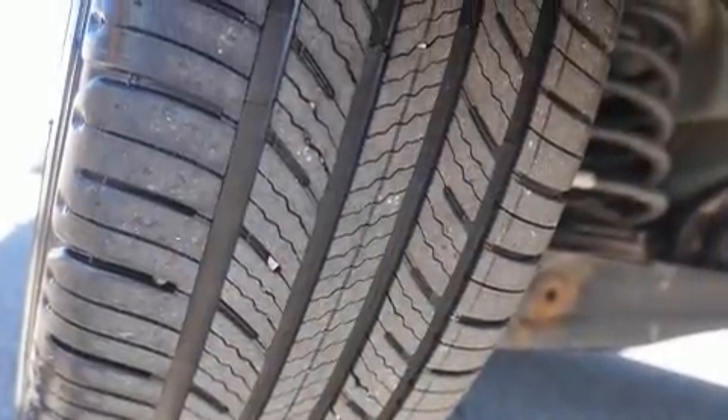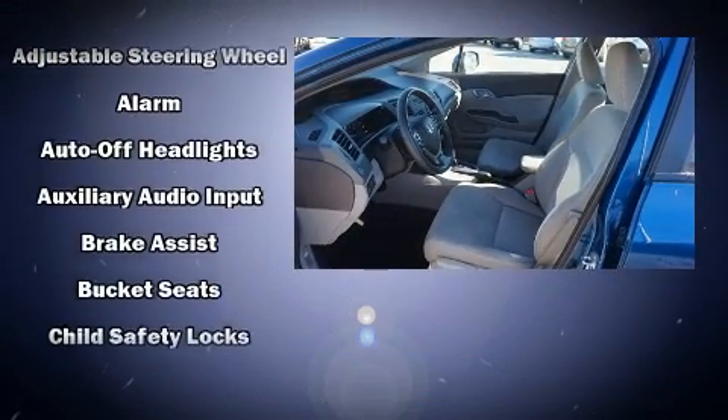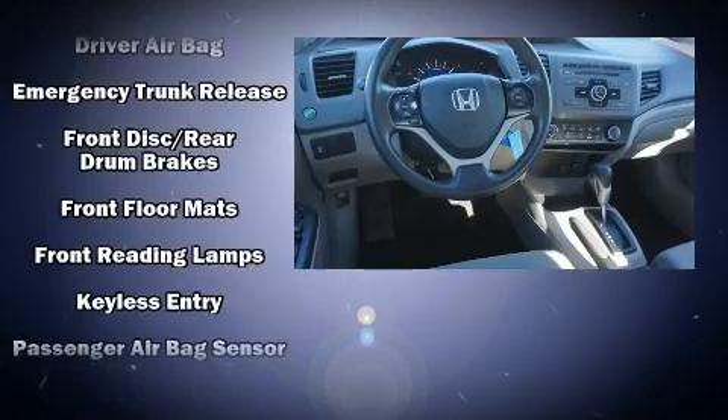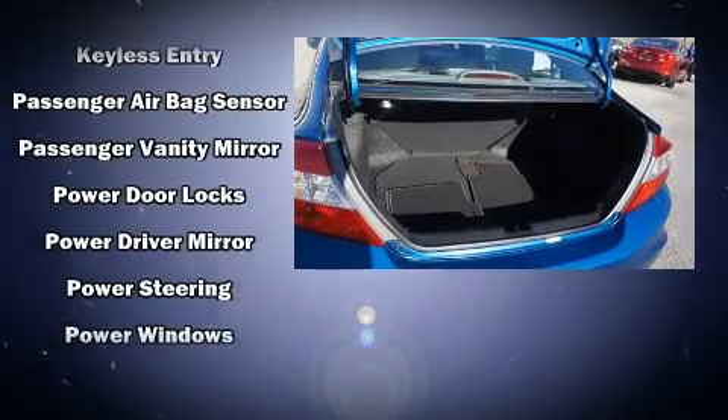Honda also prioritized safety and security with features such as head curtain airbags, front and side impact airbags, traction control, a security system, and ABS brakes. Brake Assist technology provides extra pressure when applying the brakes.